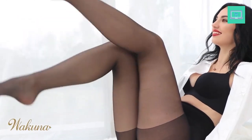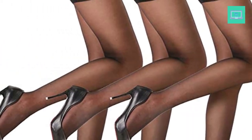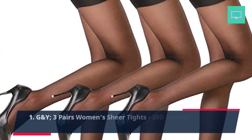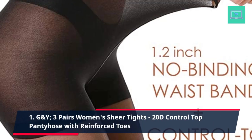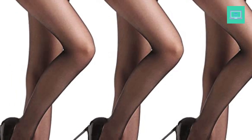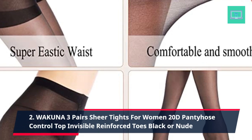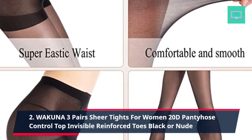Plus, the sheer fabric keeps you cool in summer and warm in winter, making them perfect for any occasion. Number 1: G&Y 3 Pairs Women's Sheer Tights, 20D control top pantyhose with reinforced toes. Number 2: Wakuna 3 Pairs Sheer Tights for Women, 20D pantyhose control top, invisible reinforced toes, black or nude.